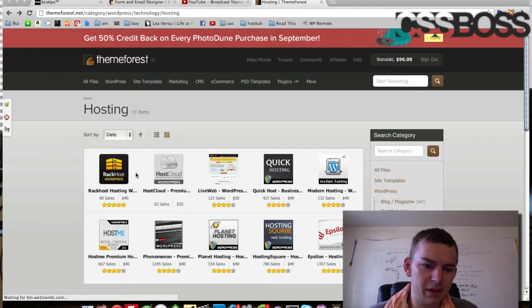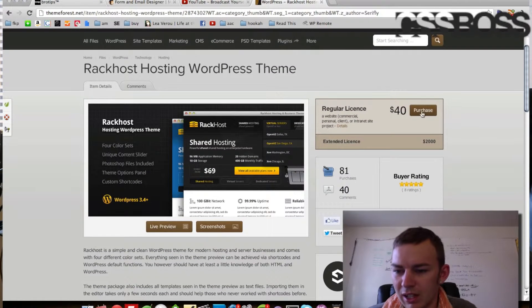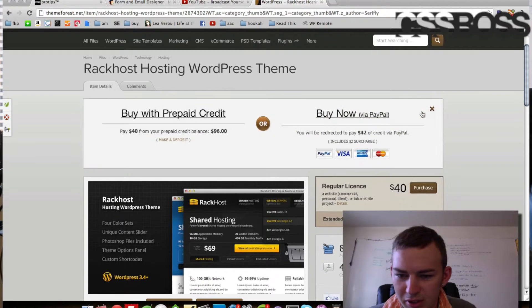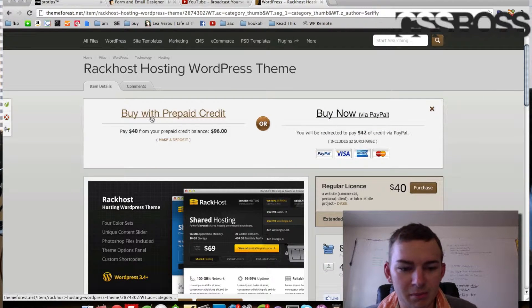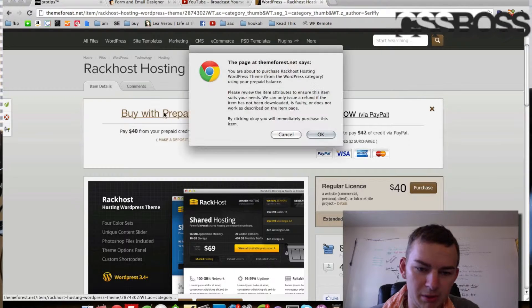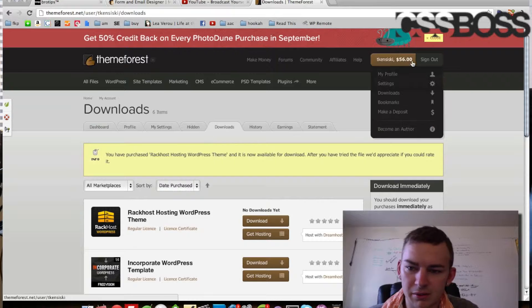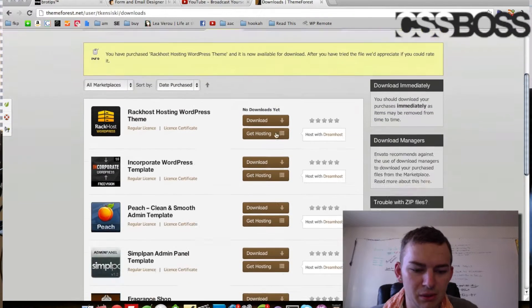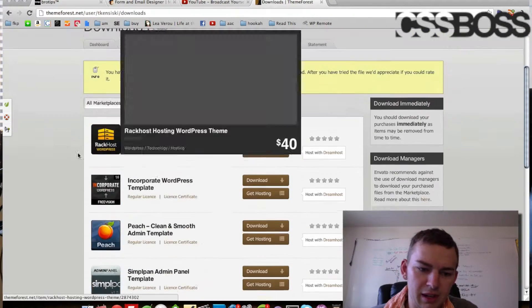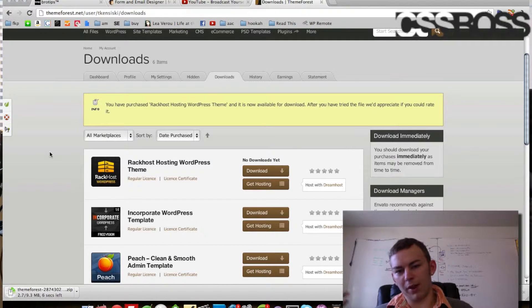I'm going to go ahead and click on Rack Host — this is the one I want. You just pretty much click purchase, and you get buy with prepaid credit, which is what you have on your account, or you can buy now, which adds an extra $2 charge. We're going to go ahead and buy with prepaid credit and click OK. It takes it right out of your account and you're taken to your downloads page, where you can download all your themes. Simply click download and there it comes.